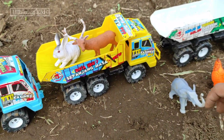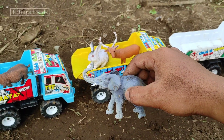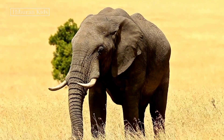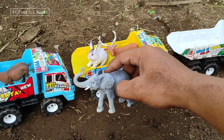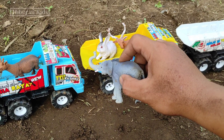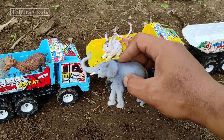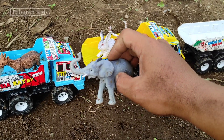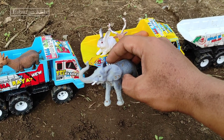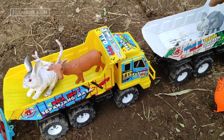Untuk selanjutnya kita menemukan hewan mainan gajah teman-teman! Keren sekali ya teman-teman! Lihat, belalainya panjang sekali teman-teman! Keren! Oke, langsung saja kita simpan mainan ini ke mainan mobil truk oleng teman-teman! Kita simpan di sini! Keren teman-teman!